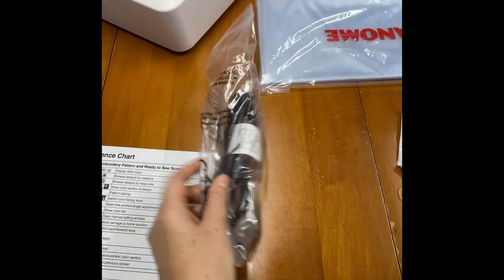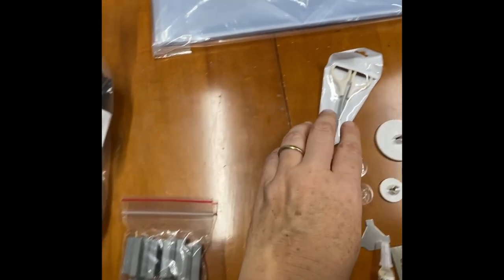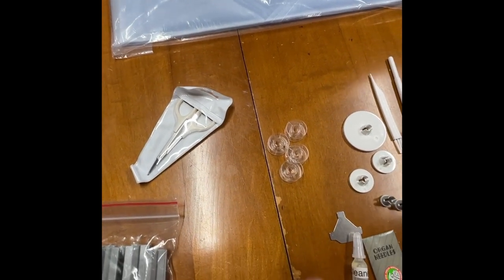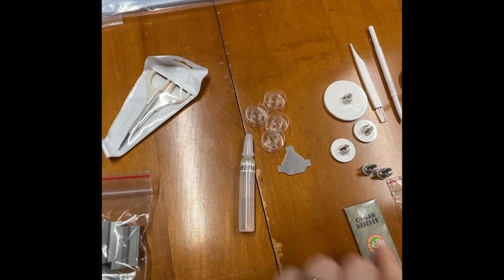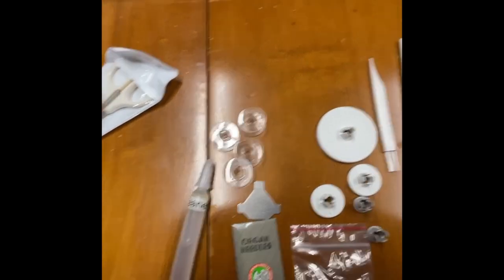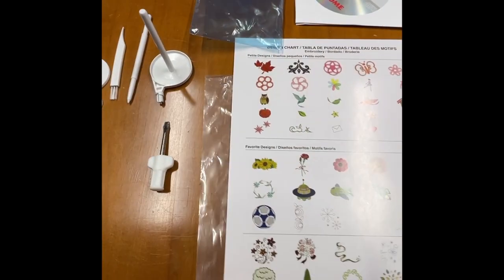Here is the cord, the little clamps for the large hoop — which I really like, these really help. These nifty scissors — my best friend. Four bobbins, a little bit of oil, needles. That's the extra bobbin holder. All these little things, and the chart reference.